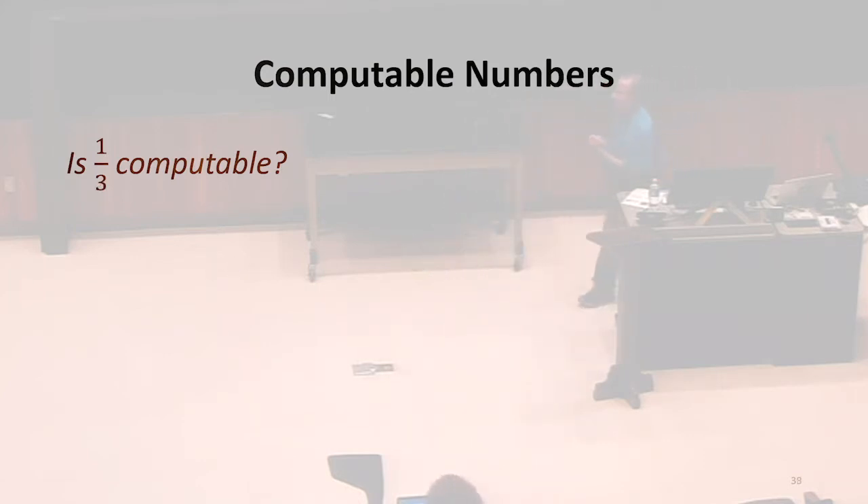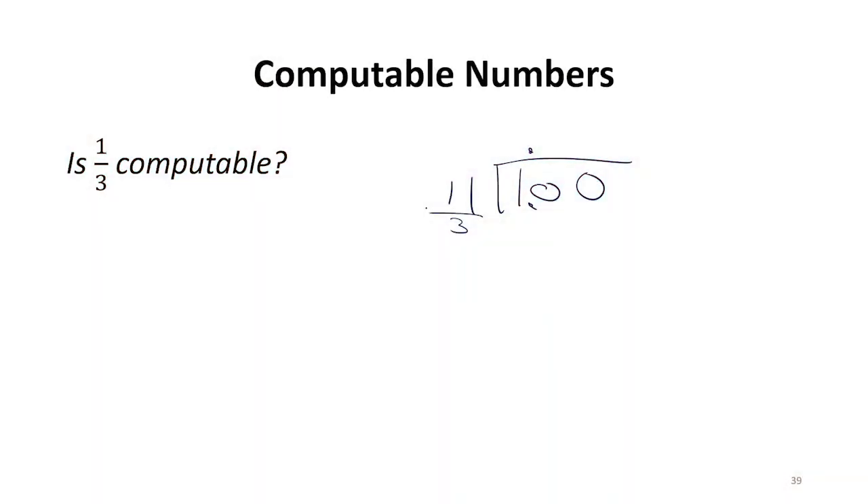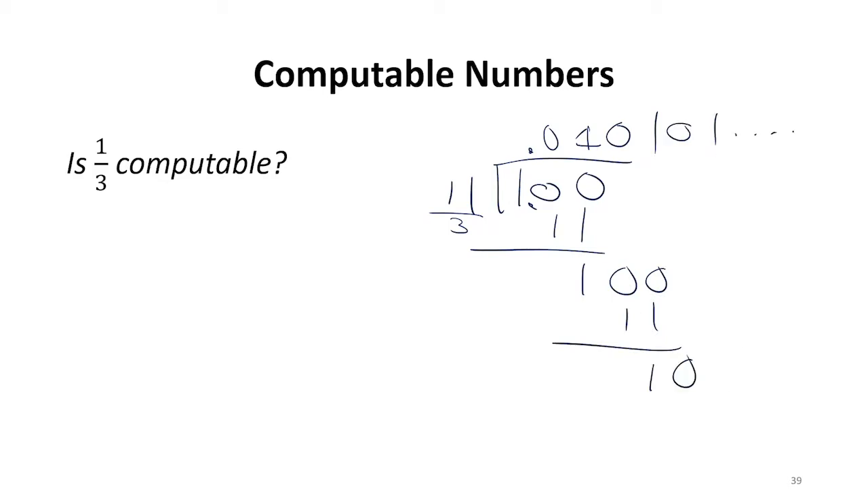What about one-third? Is one-third computable? The answer of whether something is computable shouldn't depend on our output representation. So in that sense it's a good answer to say yes — if we were using ternary notation it would be 0.1. But our answer shouldn't depend on representation. What is one-third in binary? You know how to do division. So if we do our old familiar fourth-grade long division, it works perfectly well for binary — we're just not used to doing it that often. I think this is going to continue forever: 0.010101... — that's one-third in binary.